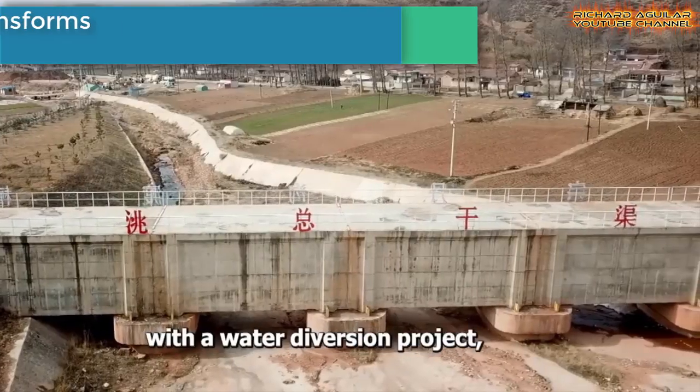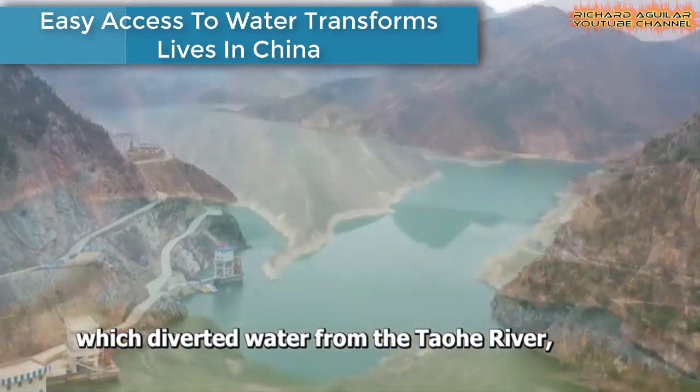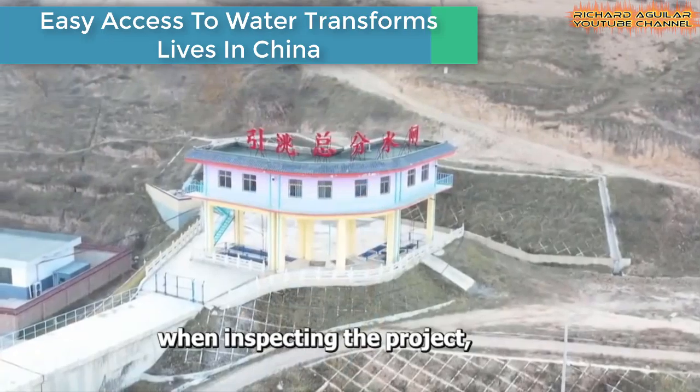By building water diversion projects and relocating people closer to protected water sources, improved access to safe drinking water in China has transformed the lives of many in the country's arid regions.